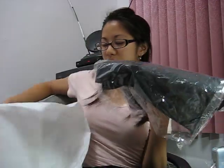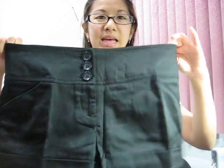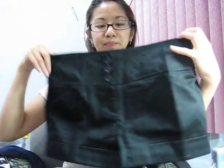I also got these black cuffed shorts in size extra small for $11.80, but I'm going to return them. I thought they were really cute online but in person they're just too baggy. The back looks okay and the fabric is pretty good with pockets, but they just didn't look good on me.